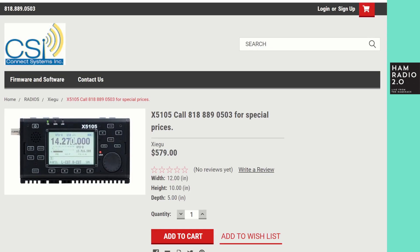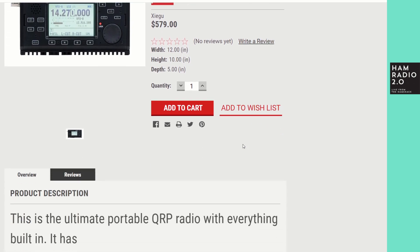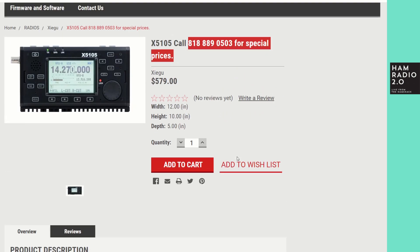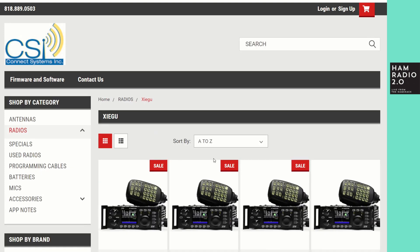Over at Connect Systems, Jerry sends out emails to his list — getting more regular about it lately. Today he's got the X5105 listed at $579 on the website, but he says 'call this number for special prices.' They like taking orders over the phone, and he's always done the thing where he lists a product and says call for pricing. His weekly special email came out Tuesday of this week for the X5105, so if you call them you might be able to get a better deal.